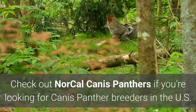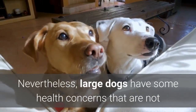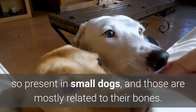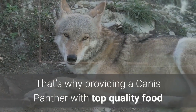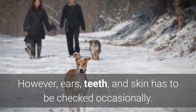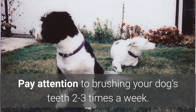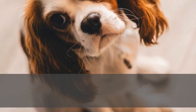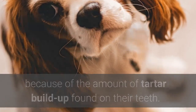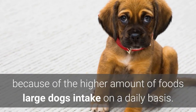Check out NorCal Canis Panthers if you're looking for Canis Panther breeders in the US. Nevertheless, large dogs have some health concerns not so present in small dogs, and those are mostly related to their bones. That's why providing a Canis Panther with top-quality food and enough exercise is crucial. Ears, teeth, and skin also have to be checked occasionally. Pay attention to brushing your dog's teeth two to three times a week. Regular teeth maintenance is highly recommendable for large-sized dogs because of the amount of tartar buildup found on their teeth, caused by the higher amount of food large dogs intake on a daily basis.